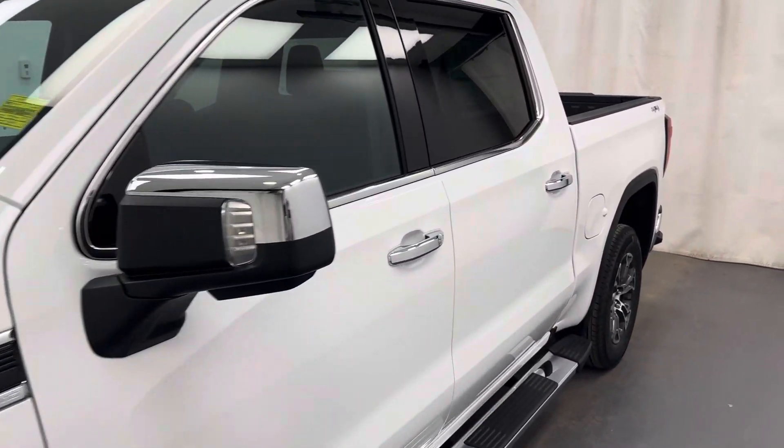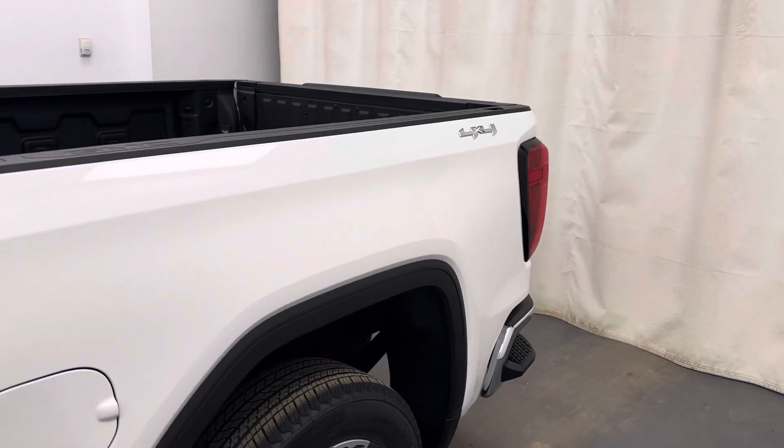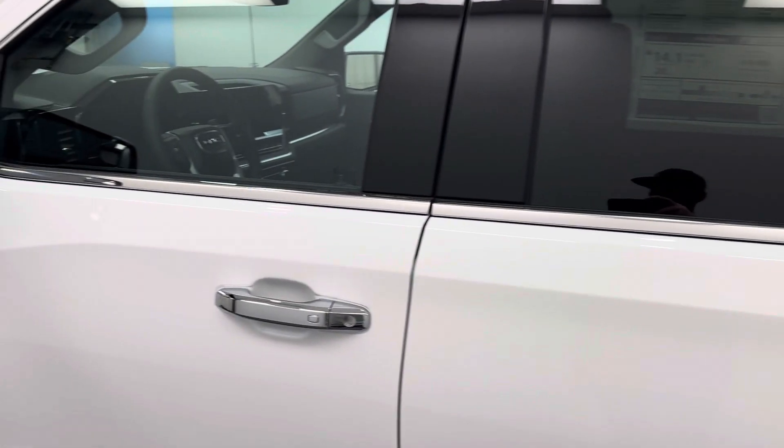This is stock number 253955, a 2024 GMC Sierra 1500. It is an SLT crew cab in white.